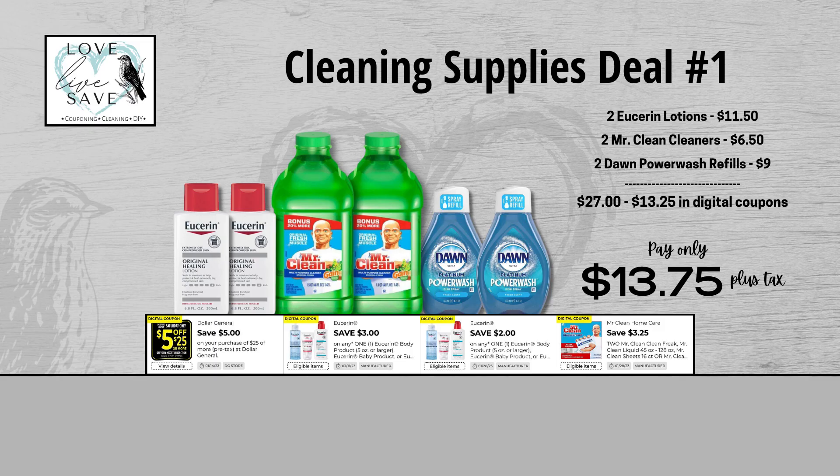Our first Clean Supplies deal is a really good example of what I always tell you: just because you don't have a coupon for something does not mean you can't score a really good deal on it. Grab two bottles of Eucerin lotion, two bottles of Mr. Clean Cleaners in whatever scent you want, and two of the Dawn Power Wash refills — we don't have a coupon for those, but that is totally okay. Before coupons, our total retail value is $27. After all coupons, including the $5 off a $25 Saturday coupon that you need to clip, our total out of pocket comes down to just $13.75 plus tax — a total savings of $13.25.